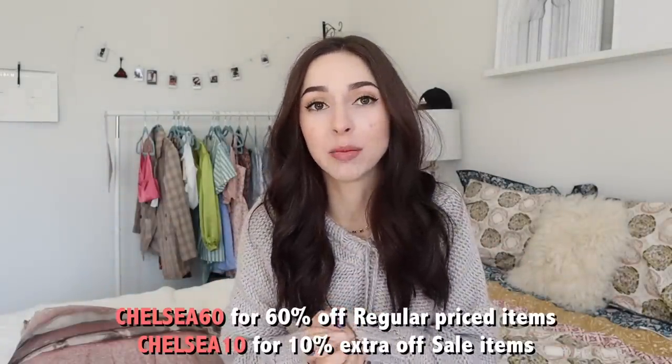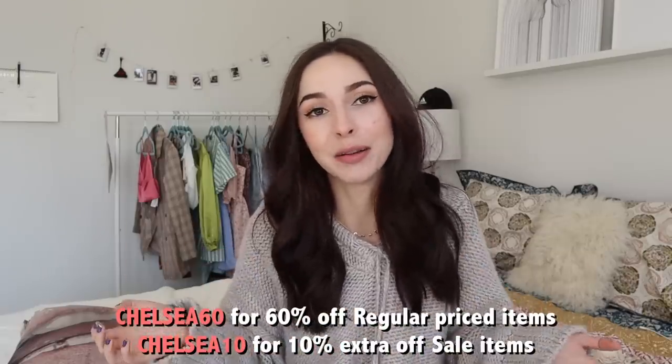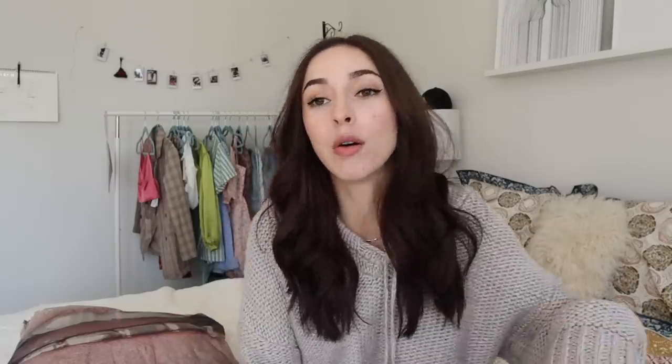I have a clothing haul for you all — I know you guys love my clothing hauls. This one is with Missguided. I'm really excited to be working with them; they provided two giant discount codes. You can use Chelsea60 to get 60% off regular priced items, or Chelsea10 to get 10% additionally off sale items. I'll have both codes and all the items linked down below.